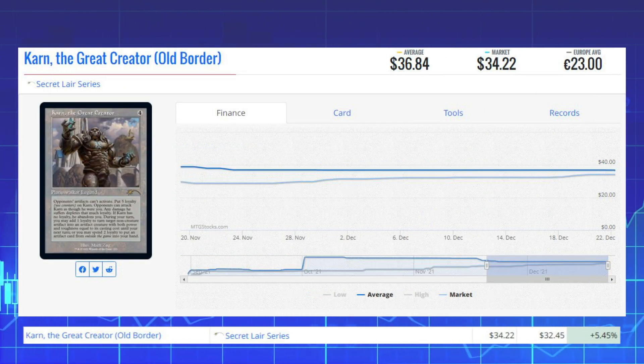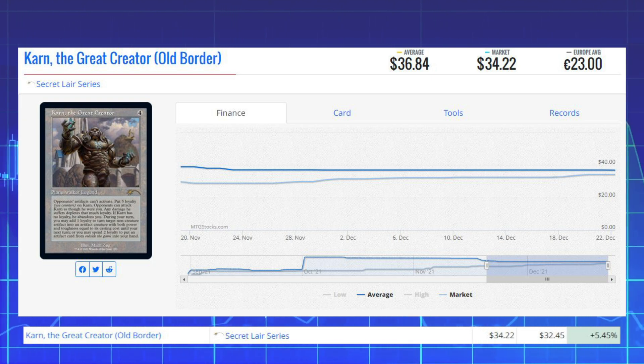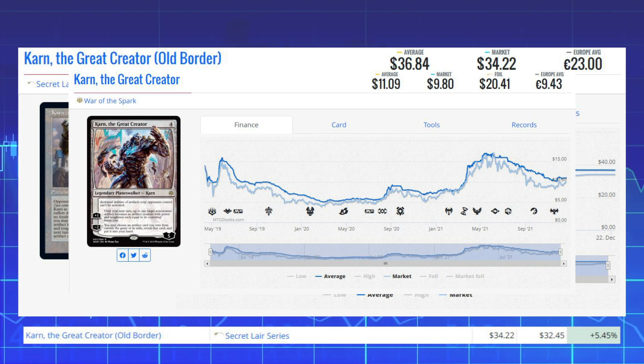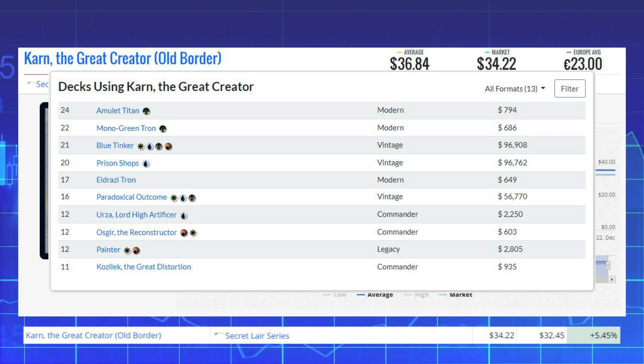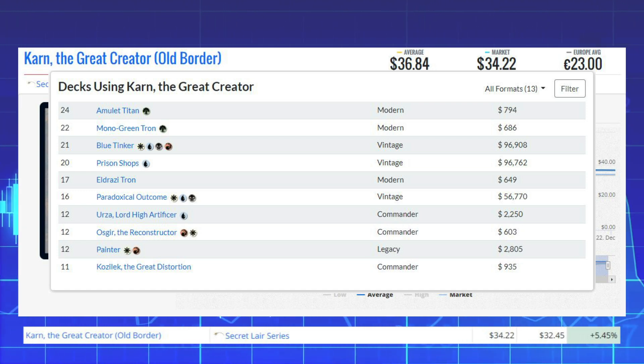Next winner is Karn the Great Creator — the old-border version from the Secret Lair series — up 5.45% from $32.45 to $34.22. The original version from War of the Spark sits at $9.80 on the market. This card sees a lot of Modern play in Amulet Titan, Mono-Green Tron, and Eldrazi Tron.